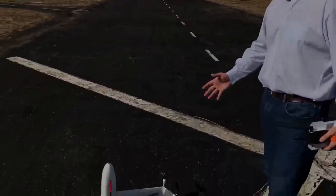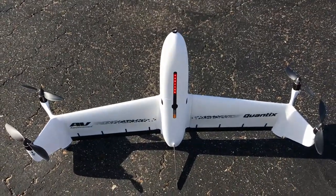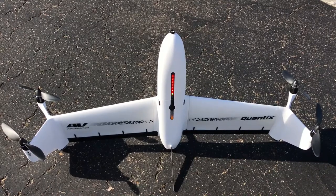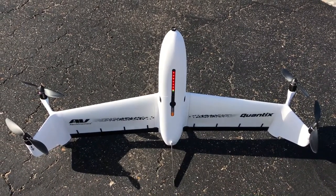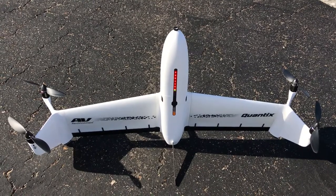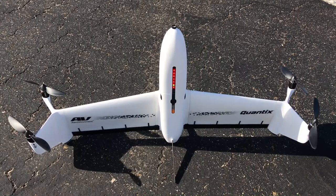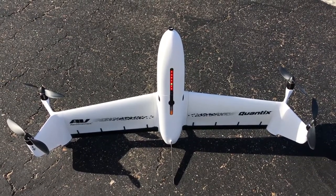So we've got Quantix. It's a fully automated drone that flies 400 acres in 45 minutes. We fly 40 miles an hour. It's an out-of-the-box solution — you add your propellers and your battery, unlock, and push fly. Really what we're after is ease of use and time and efficiency.